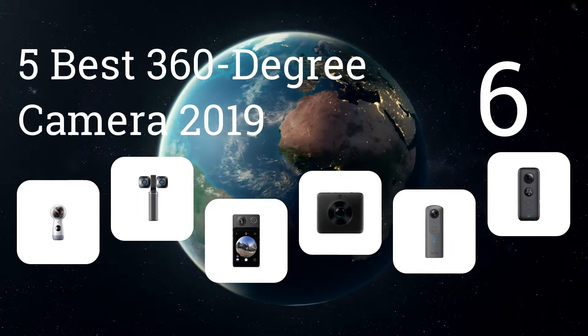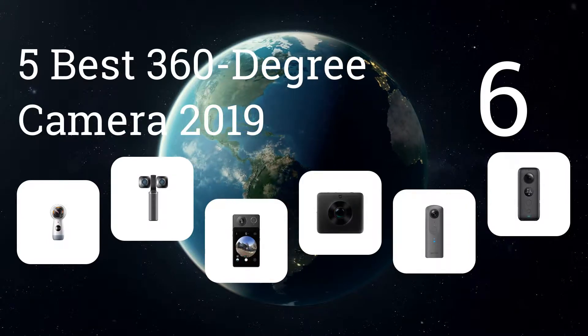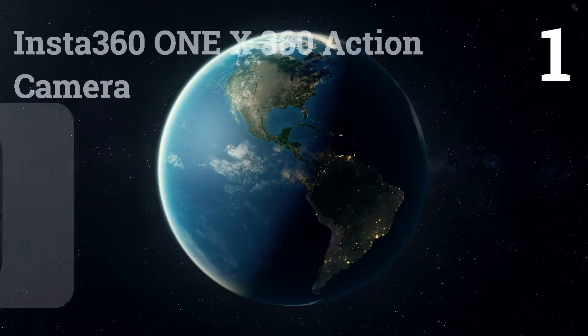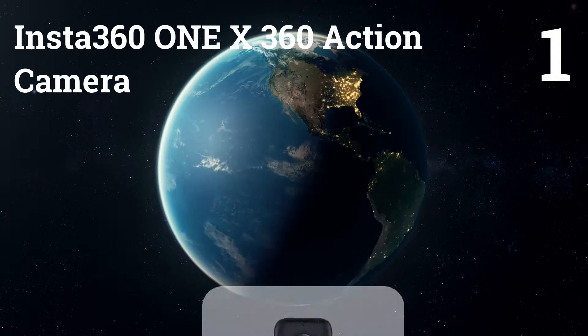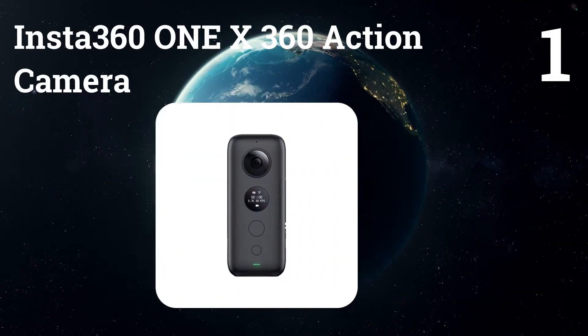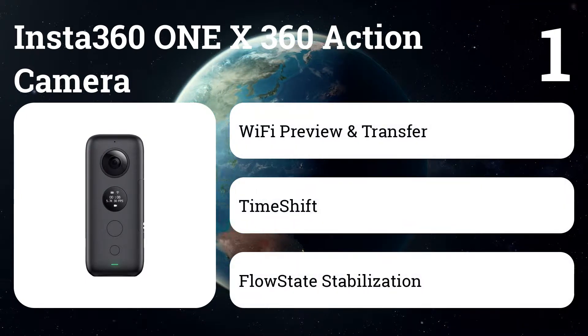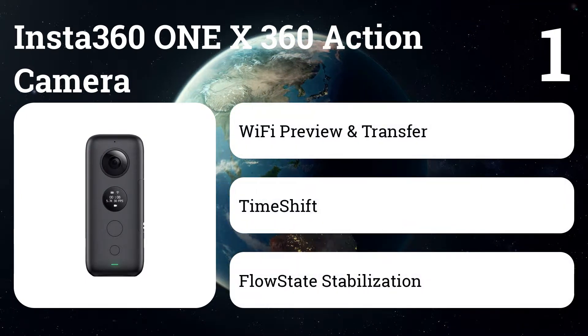We present the 65 best 360-degree cameras of 2019. Let's get started with the list. Number one: Insta360 One X — a 360 action camera with 5.7K resolution that makes your 360-degree videos look sharp, while 18MP shots make for stunning photo quality.